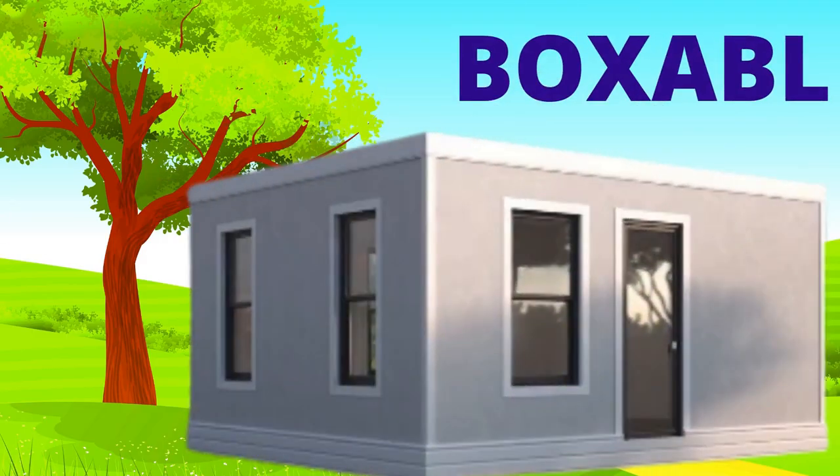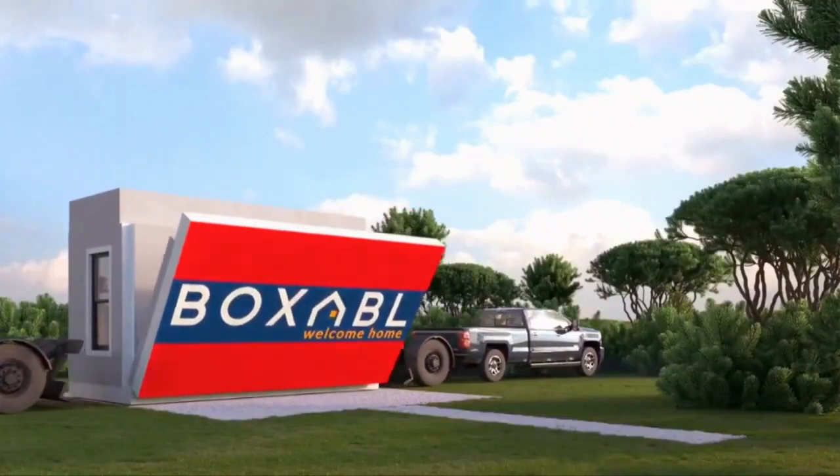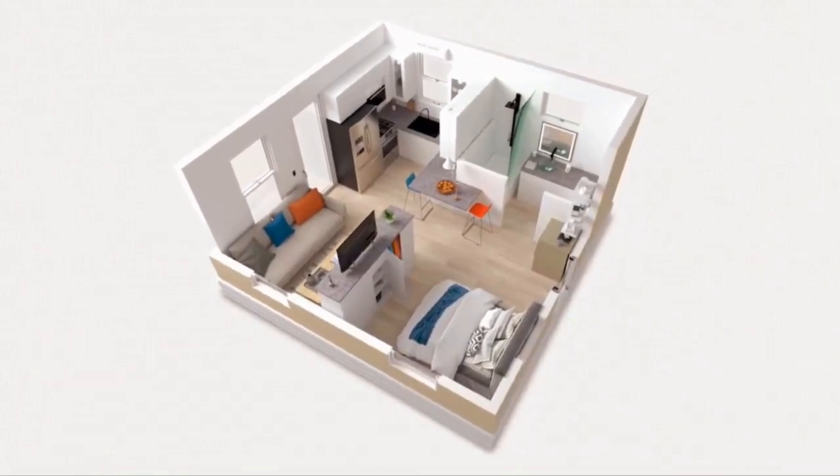All you need now is a Boxable. Boxables are 375 square feet accessory dwelling units that can be delivered straight to your backyard and set up in less than one day.